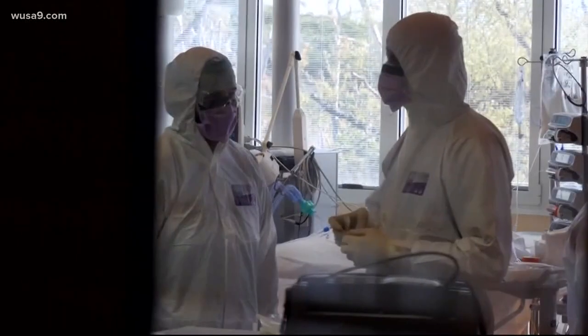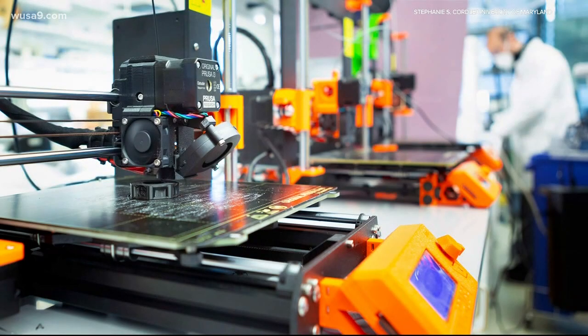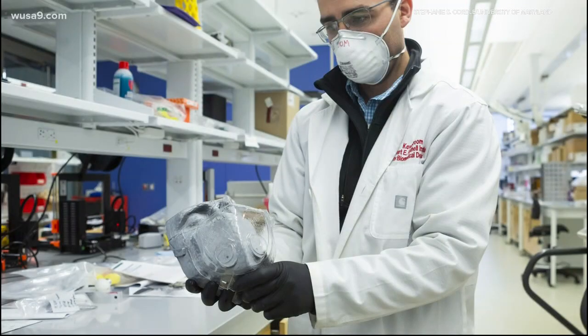First, custom made masks. A medical staffer could use an iPhone to scan his or her face. Then UMD researchers in the lab use a 3D printer to develop a mask that is a perfect fit. The mask itself could be washed and then the filter media could be affixed to that.